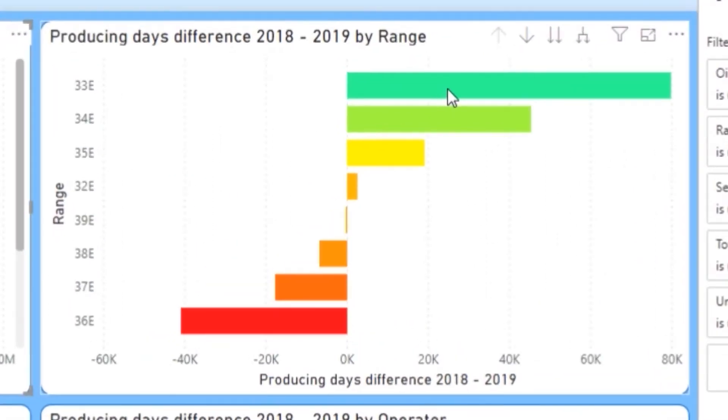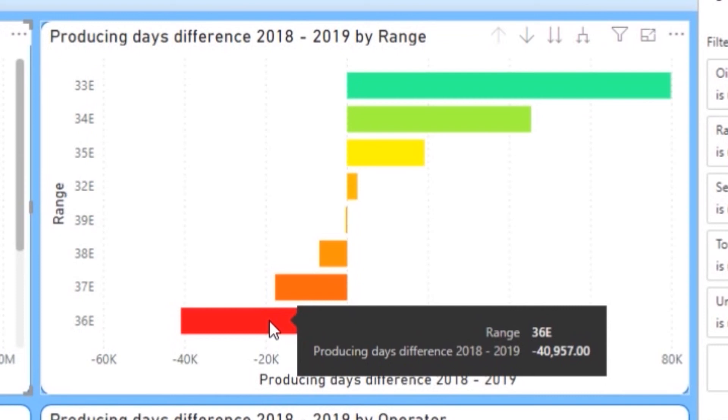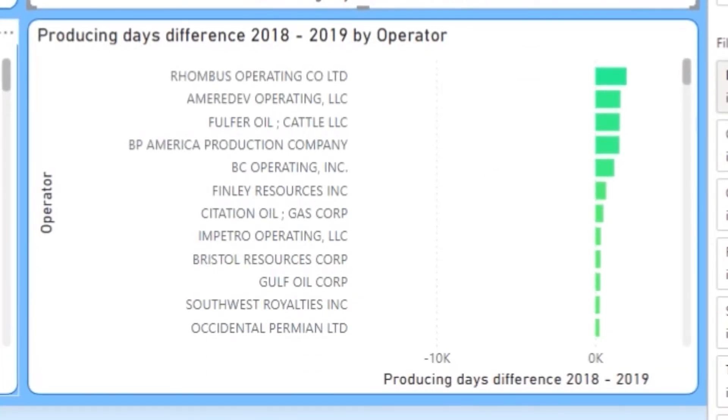We can also click over here on the producing days difference and we see that 36E had a large number of producing days difference — a total for all the wells of 40,000 days less production. We'll click on that and have a look over on this side to get an understanding of where those changes were occurring.